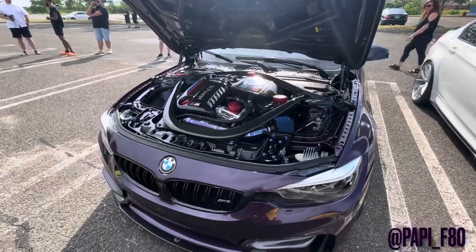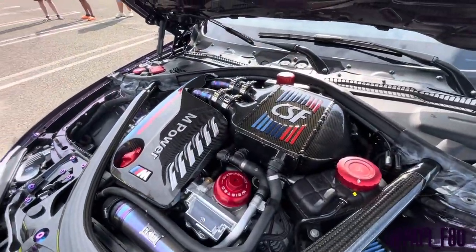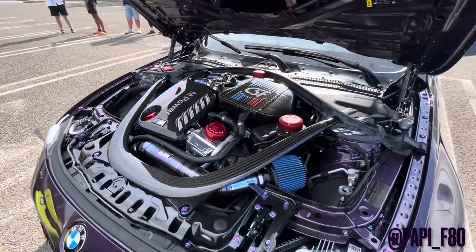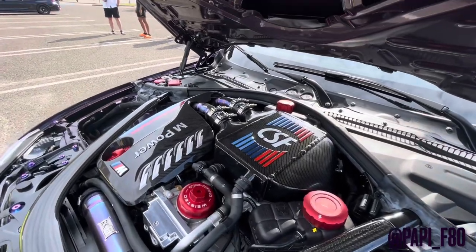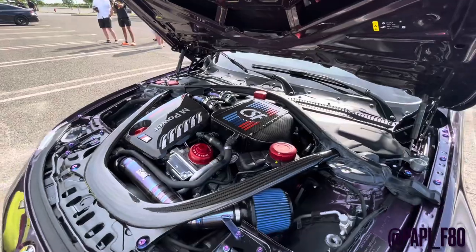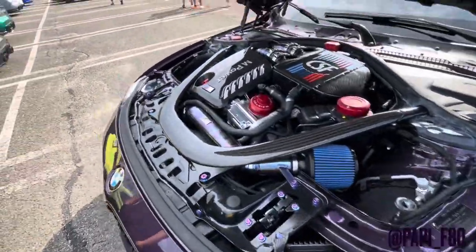As if the outside wasn't nice enough, we have some really nice engine dress-up stuff under here. We have a carbon engine cover, the CSF intercooler — looks like that was hydro-dipped — arcade titanium charge pipes, all of the caps color-coded, and even the engine dress-up bolts.